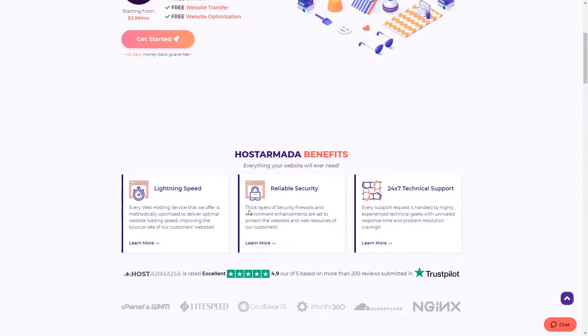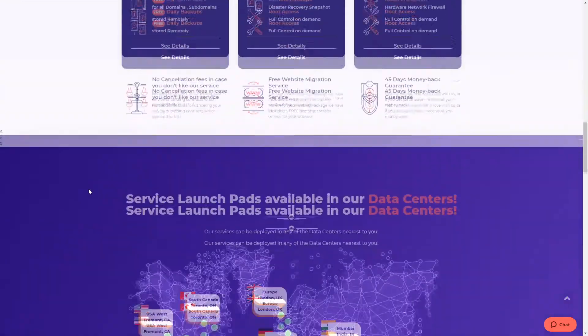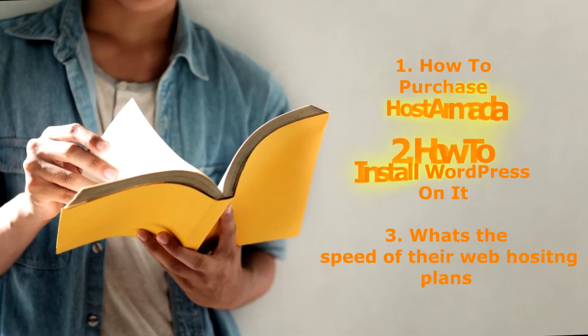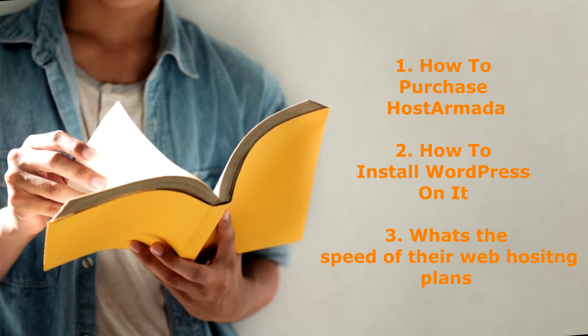The purpose of today's video is to give an opinion about the most common Host Armada features like speed, support, security and ease of use. Also in the video you will learn how to purchase Host Armada, how to install WordPress on it, and what's the speed of their web hosting plans.